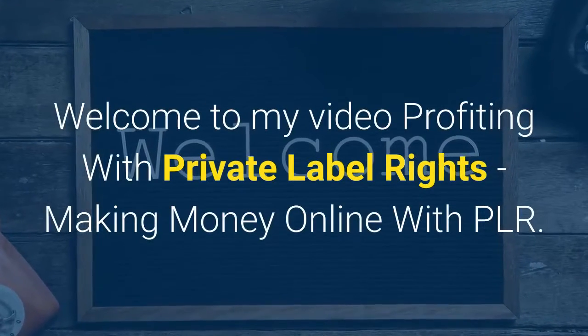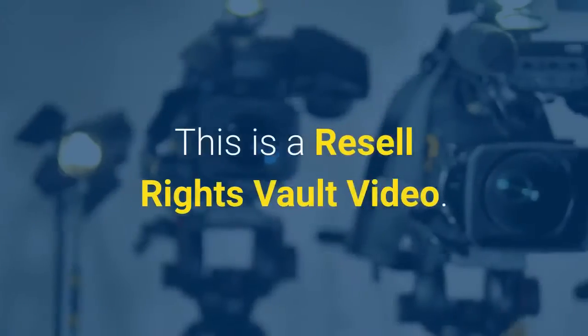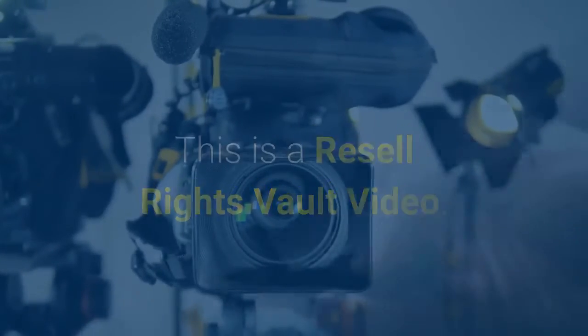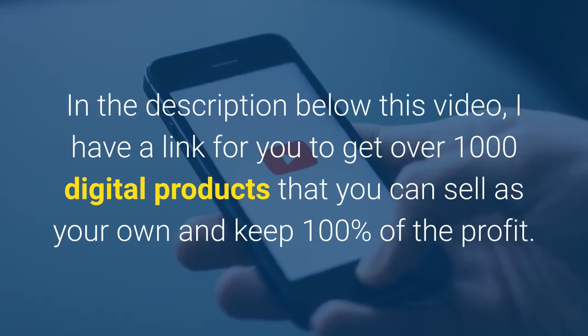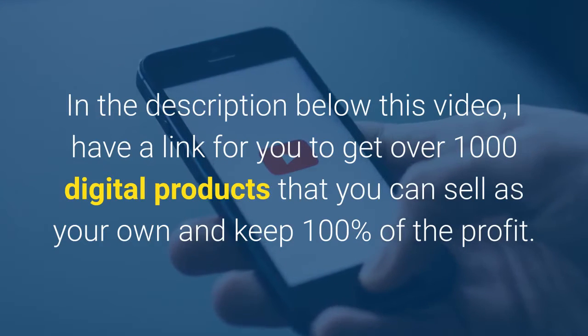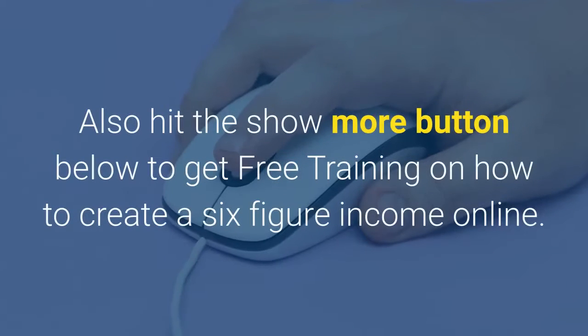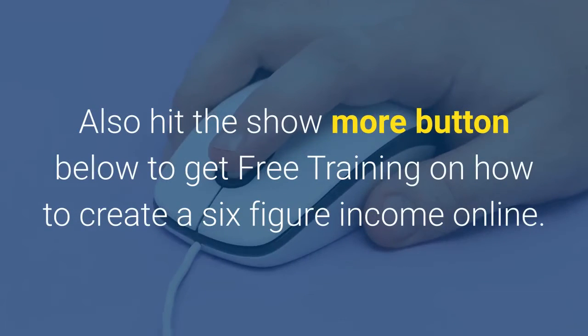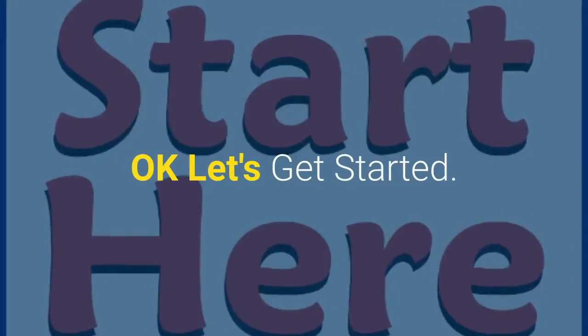Welcome to my video, Profiting with Private Label Rights: Making Money Online with PLR. This is a Resell Rights Vault video. In the description below this video, I have a link for you to get over 1,000 digital products that you can sell as your own and keep 100% of the profit. Also hit the show more button below to get free training on how to create a six-figure income online. Okay, let's get started.